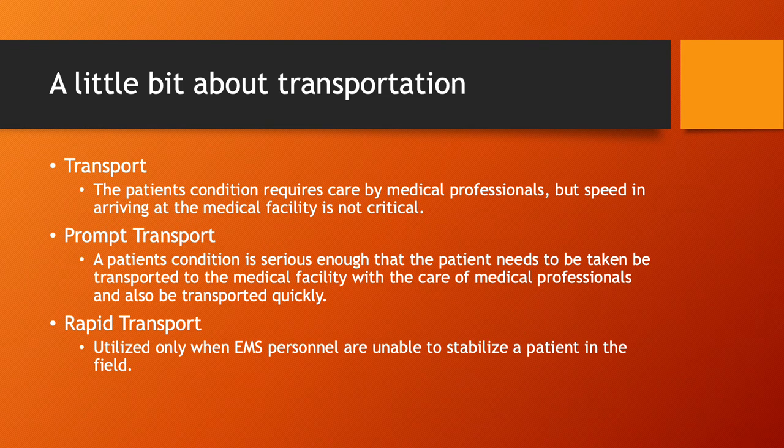Let's talk about transportation. A patient's condition may require care by medical professionals, but the speed at which they arrive at a medical facility is not critical — that's non-urgent transport. Prompt transportation is when a patient's condition is serious enough that they need to be taken to a medical facility with medical professional care, and they need to get there fairly quickly, though it's not an extreme time-critical emergency.